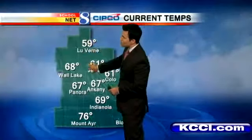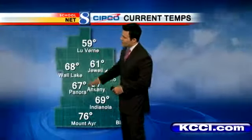Notice the temperatures: up in Laverne right now they're at 59 degrees, low 60s in Joule and Kolo as well. 67 in Panora, Ankeny you're also at 67. We have upper 60s in Indianola and 73 currently in Bloomfield.